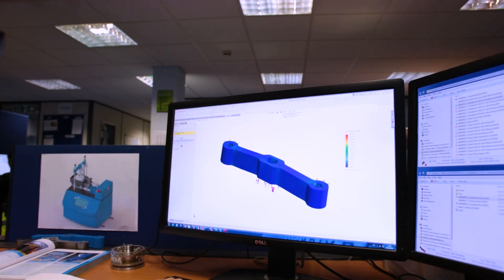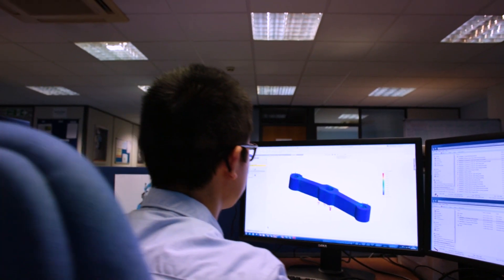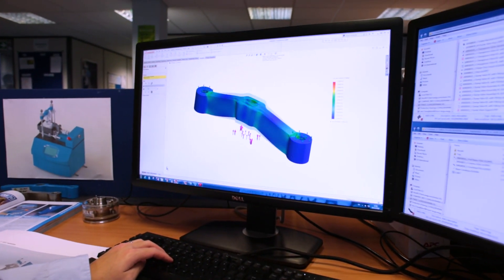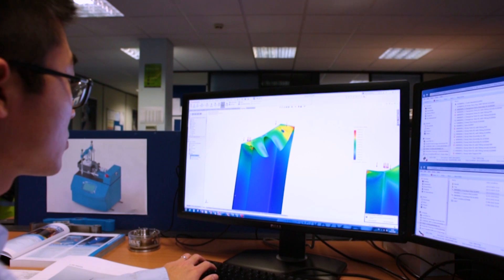We use simulation tools to look at the strength of designed components to ensure that the design is fit for purpose. The design will be strength tested, we will look at the loading, we will look at the stresses.